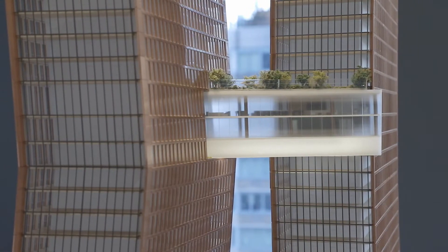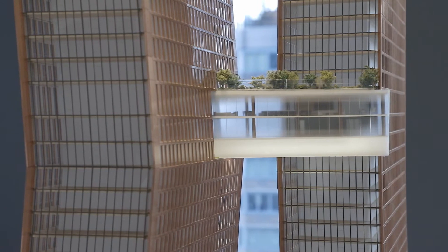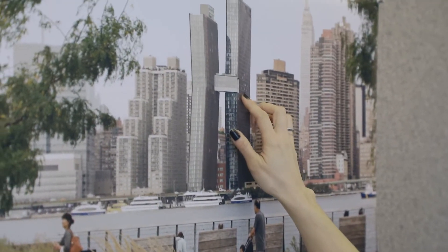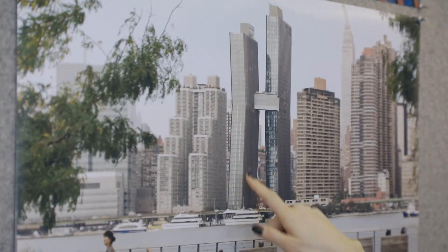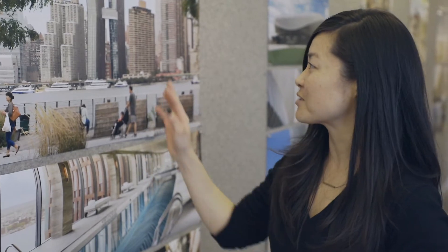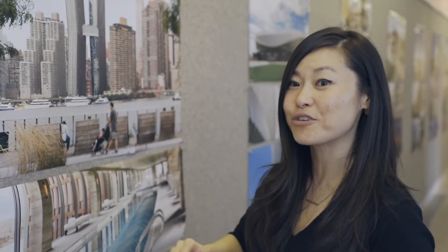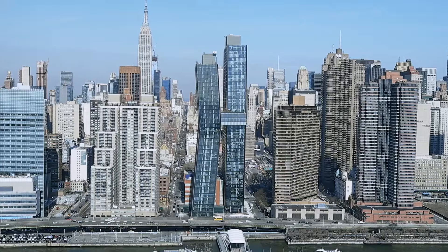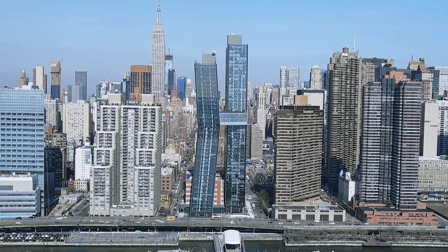The sky bridge is a significant component of our architectural concept. Not only is it an iconic part of our form, but it's the linchpin for making the two towers work efficiently. Had we built two separate towers, we would have had to build two sets of everything — from the mechanical systems to building amenities. By connecting them, we could size the systems and share them to service both towers.